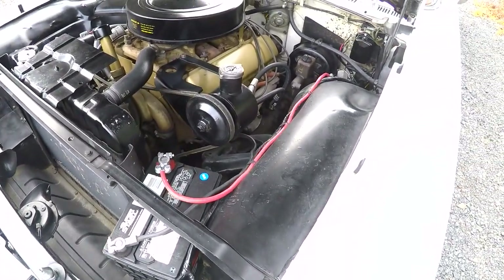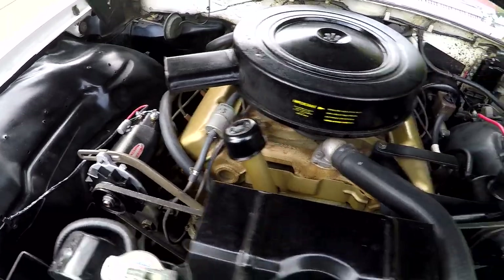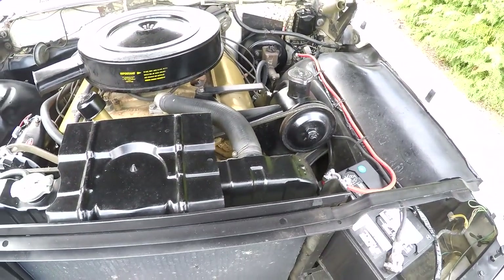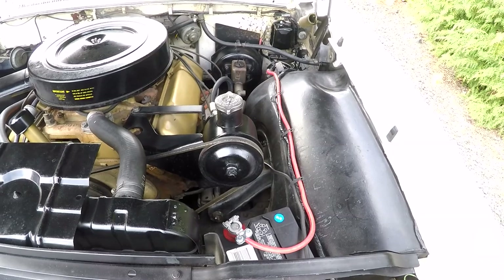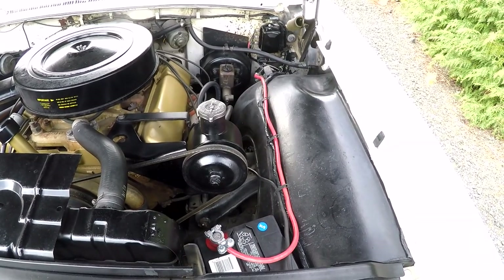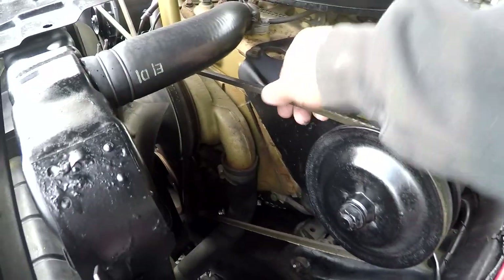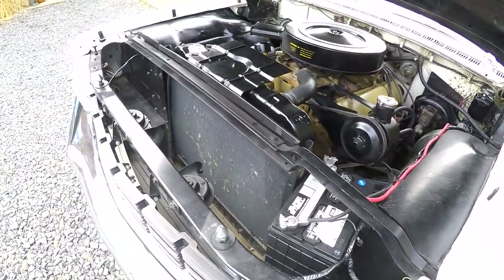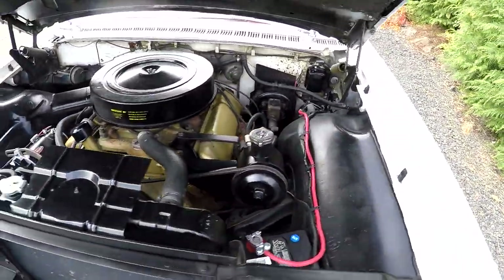A couple things we did — even though it's my friend's car — we had the generator rebuilt, the original generator, and had a new voltage regulator put in as well. Previously, I know the previous people had done brake work and things in general. Some of these hoses look fairly new. I would like to probably put a new belt on — this doesn't look bad, but we might put new belts on for you, because this is one of those cars you could fly in and drive home.